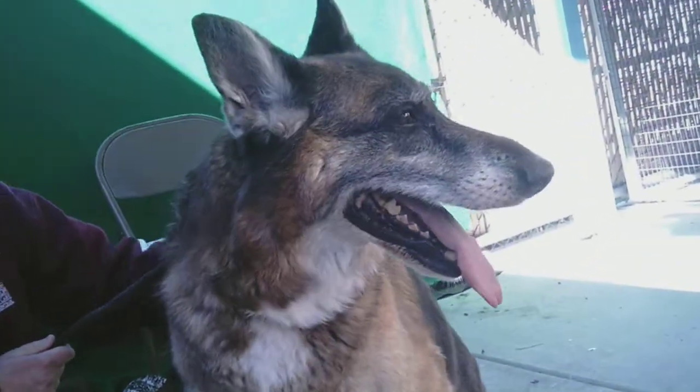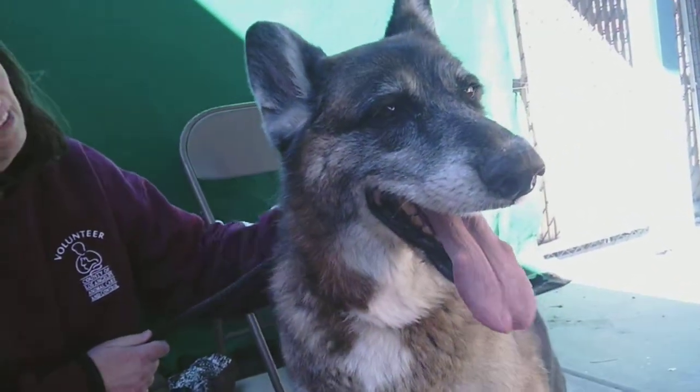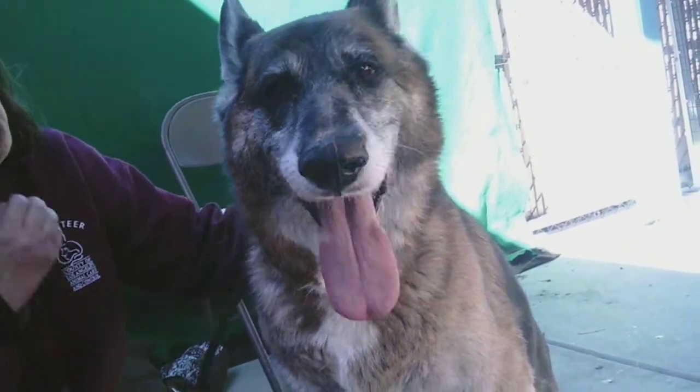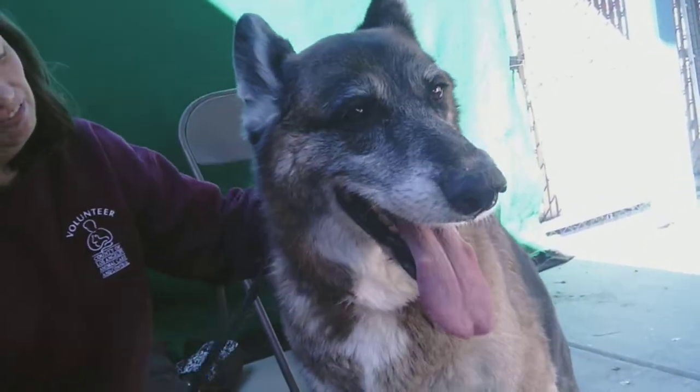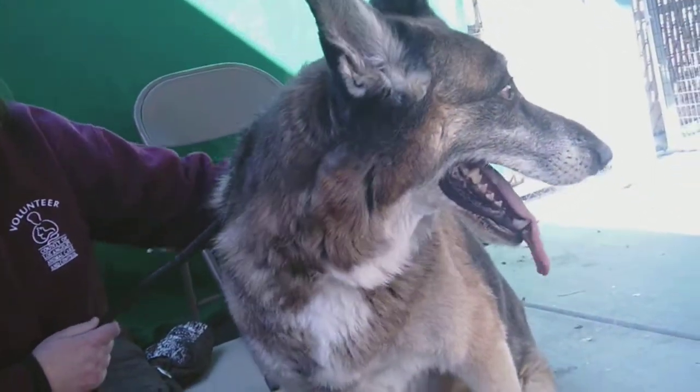When she was out with some other dogs in her playgroup, she was pretty neutral towards them. She really just preferred to be with her handler. She really seeks out human interaction and affection and would just rather be around her person. She gives kisses, so she's very attentive and very affectionate.